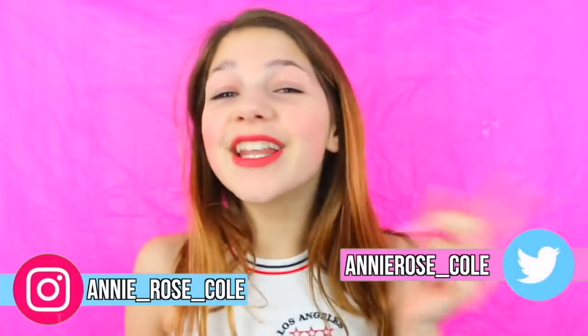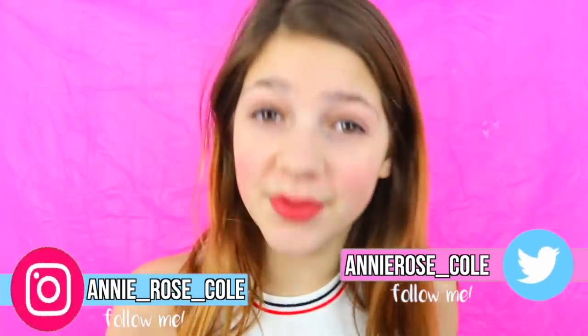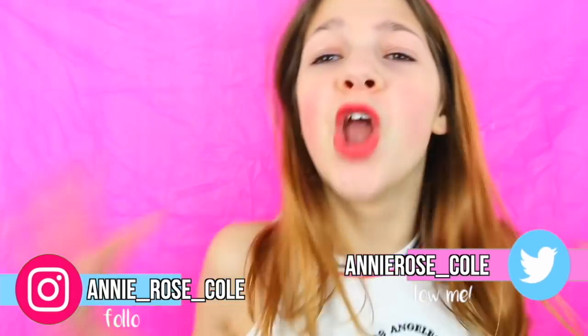Hey guys, today is a really exciting video. Spring break is coming up — does this sound familiar? Looking through your closet not knowing what to wear because you're going out with your friends. Well, I have a solution for you. Today I'm going to be doing spring break outfit ideas. I'm so excited.